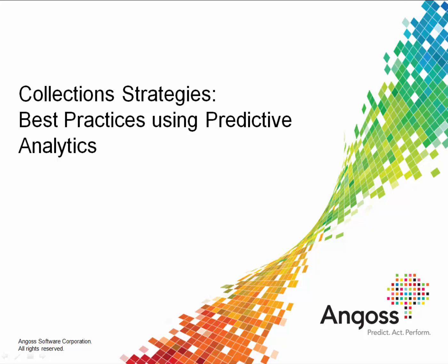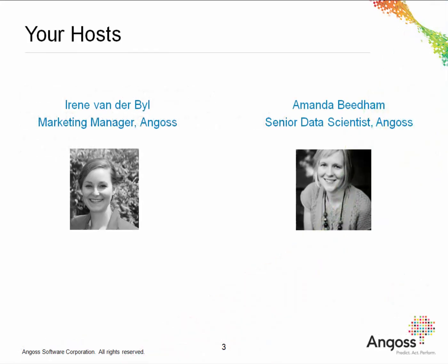Hello, and welcome to this on-demand webcast on best practices in predictive analytics for collections. I'm Marie van der Beel, marketing manager at Angos, and co-presenting with me is Amanda Biedem, one of our senior data scientists who has worked in predictive analytics for over 15 years, supporting a range of verticals including financial services, telco, insurance, retail, and healthcare.